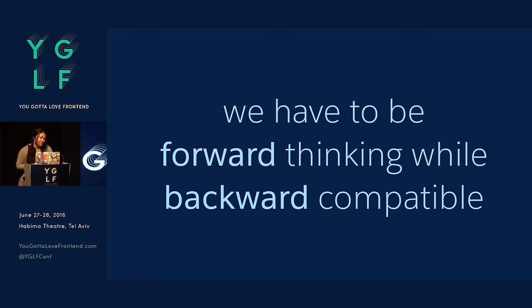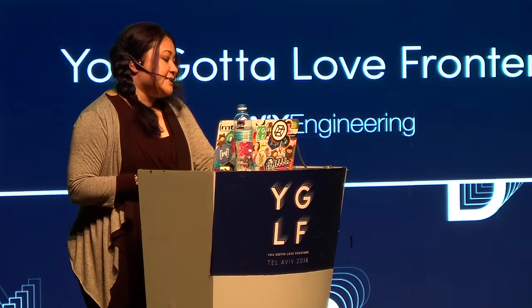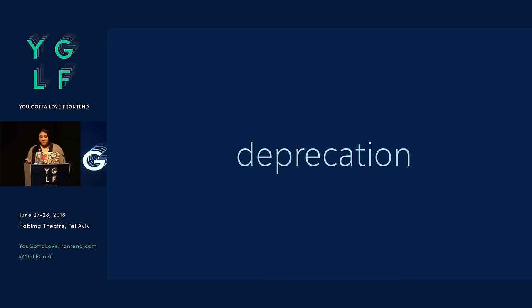We have to be forward thinking while being backward compatible. Because of the nature of our work, we have to support three versions at the same time since we release three times a year — which for small companies seems slow, but for big enterprise companies that's actually really fast. So we're always supporting our current production release, our previous release because we don't want to leave any developers behind, and our future releases. The thing that comes up a lot with this is deprecation — a very common technique in software development. We always flag our components if they're deprecated so people know.